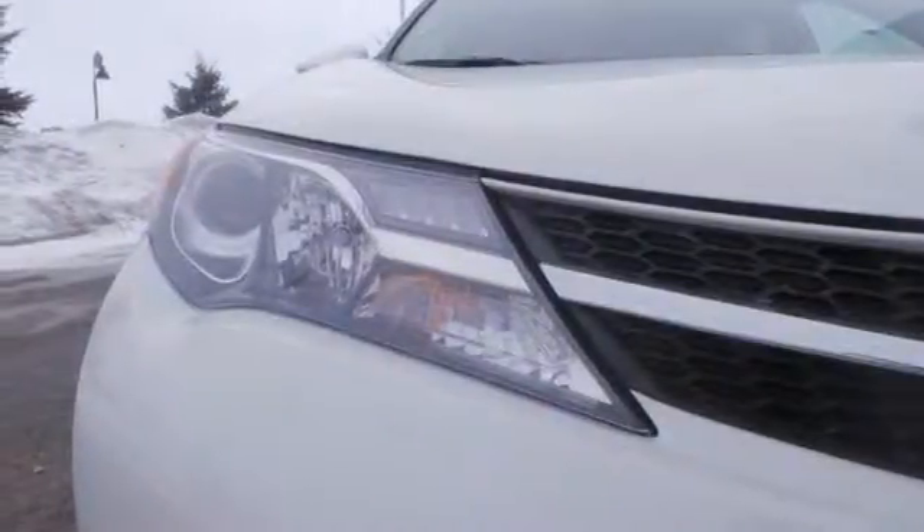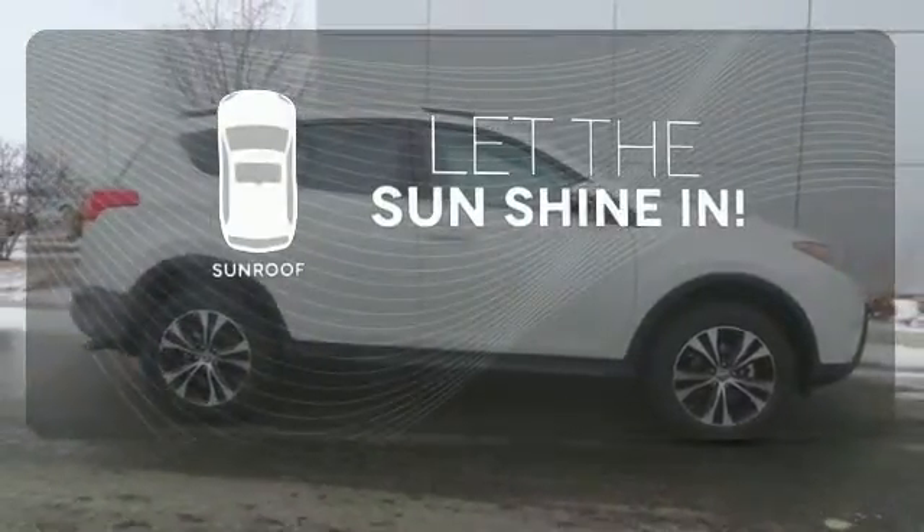Plus you'll appreciate the Star Safety System with enhanced vehicle stability control, traction control, smart stop technology and more. Let the sunshine and the fresh air in with the sunroof.